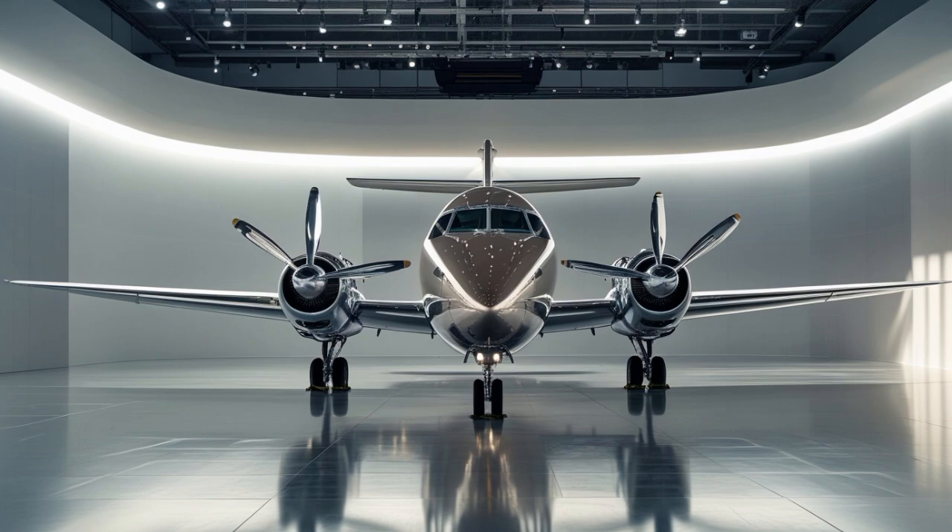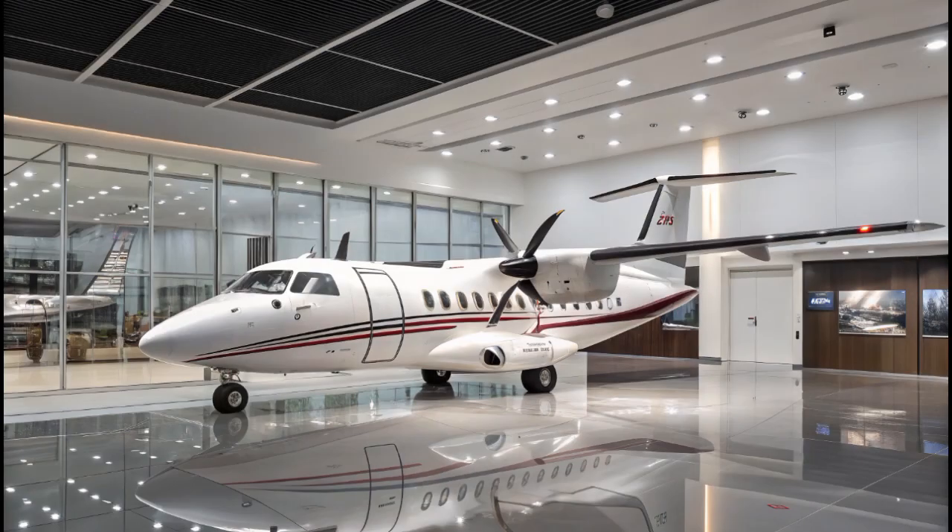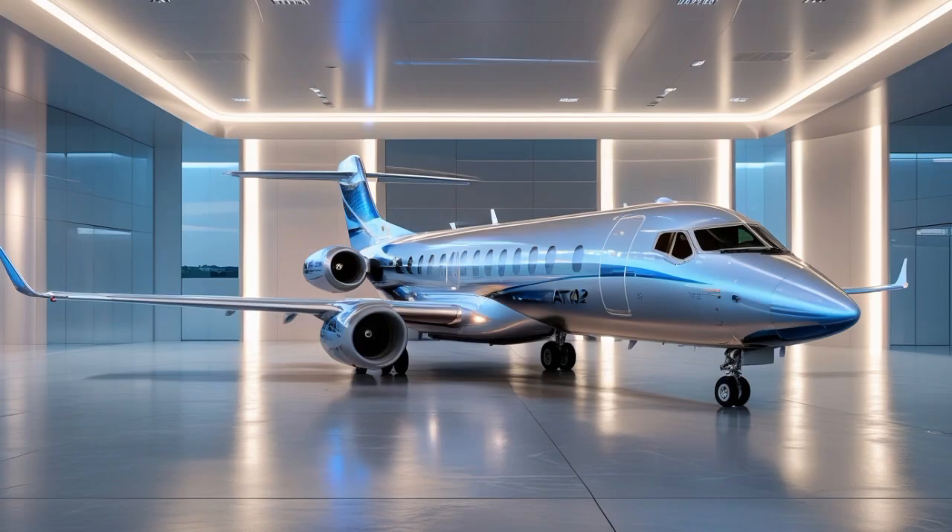The 2025 ATR-42 is equipped with a fully digital cockpit featuring the latest avionics suite from Thales. Pilots now have five large LCD screens, a fully integrated electronic flight bag, and an improved weather radar. These upgrades not only make the aircraft safer and easier to operate, but they also reduce pilot workload and training time. The systems are intuitive, and for airlines, they help reduce operational errors and improve on-time performance.